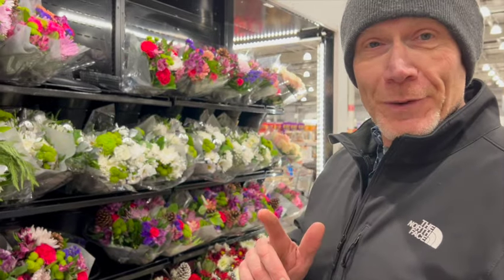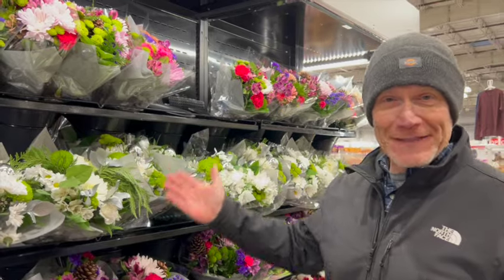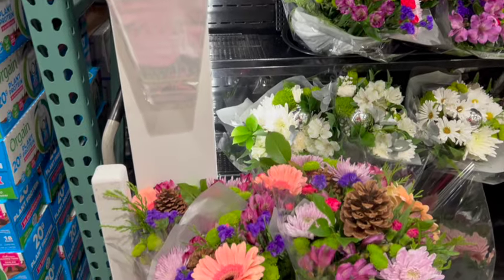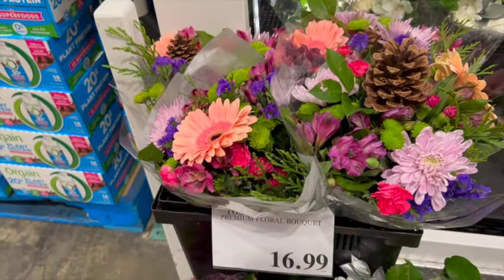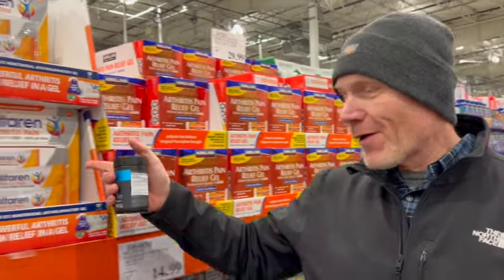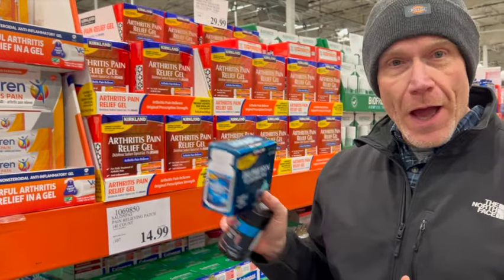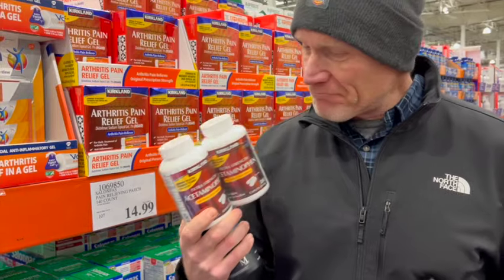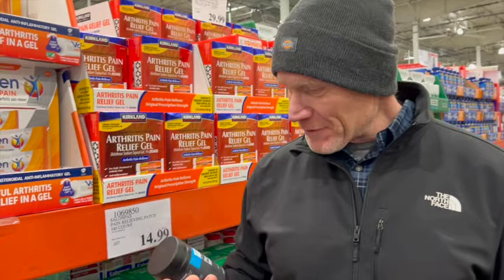When you're in trouble at home, you can always pick up a bouquet of flowers to take home to the lovely wife to get out of the doghouse. And when you have aches and pains, look here — arthritis pain relief gel, ibuprofen, acetaminophen, testosterone support, and prostate health. All of your health needs are right here.